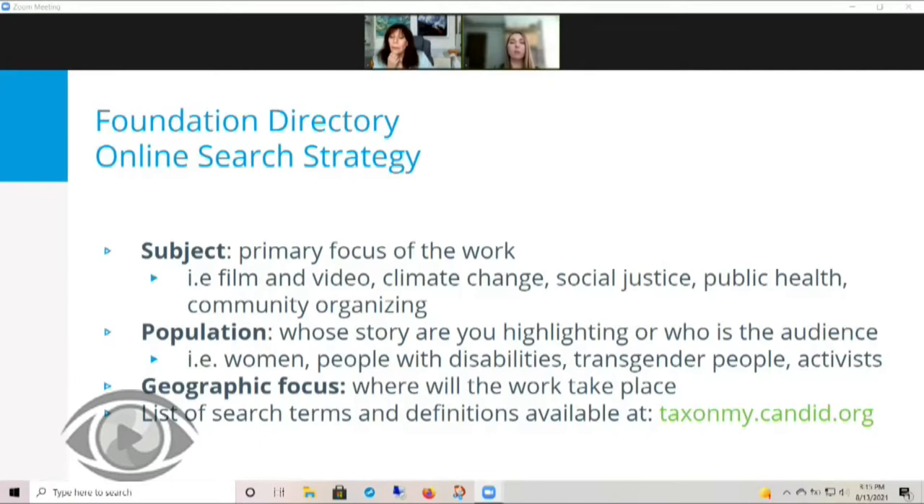Population refers to whose story you're highlighting or your intended audience — for example, women, people with disabilities, transgender people, or activists. Geographic focus can be a little tricky for individuals in film and media, since you may hope to have a wider audience that isn't tied to a specific geography. I would start locally and research funders who are going to be interested in telling the story of their community, or if your film features a specific place, try researching funders interested in funding that geographic area.